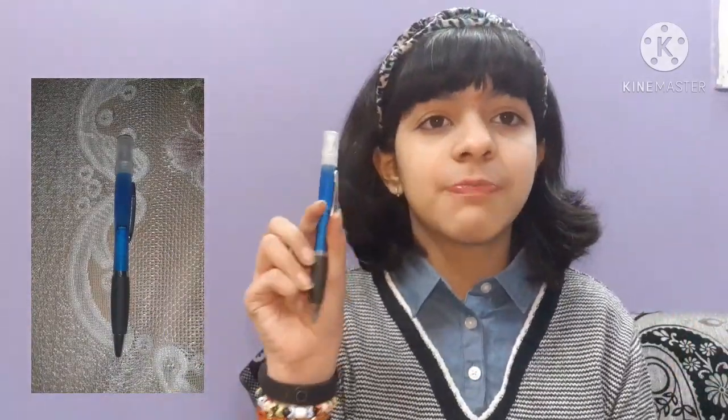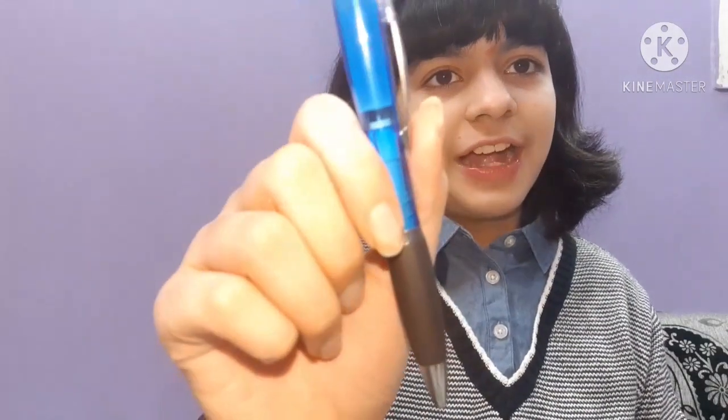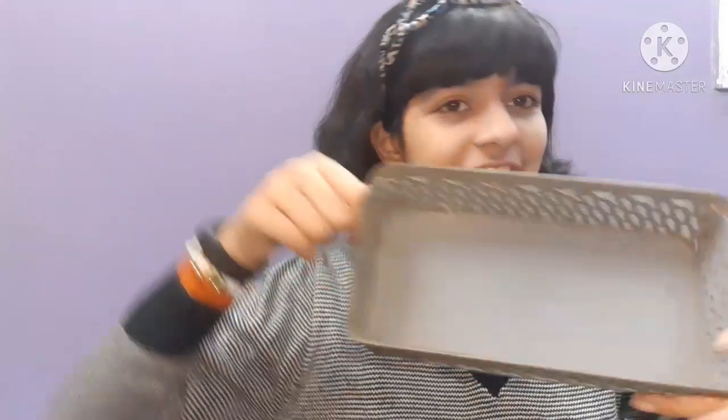The last pen is probably the best pen for this period of coronavirus. It has a sanitizer on top — I can't even believe it has a sanitizer! It is a normal pen but it has a sanitizing attachment; you can just open it like this.